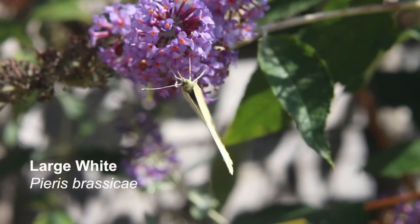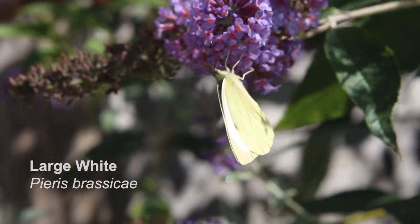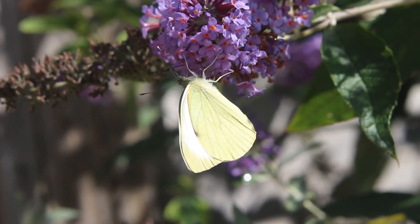This is a large white. The female has two spots on her forewing which aren't present in the males. The caterpillars feed on cabbages, so sometimes they're called cabbage whites.